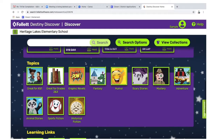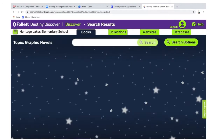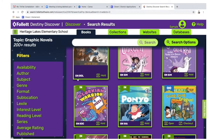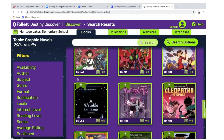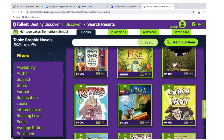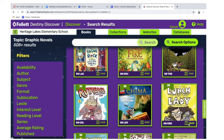You can click on anything with a hold button. I have a graphic novel section, so if you're not sure what you're looking for, spend a little time browsing and find something that looks interesting. When you find something, click that hold button.